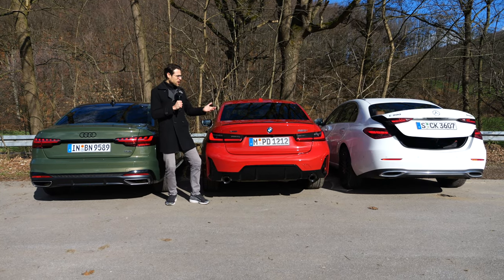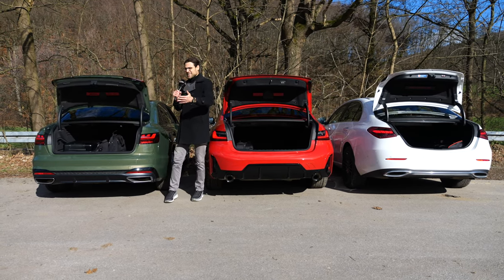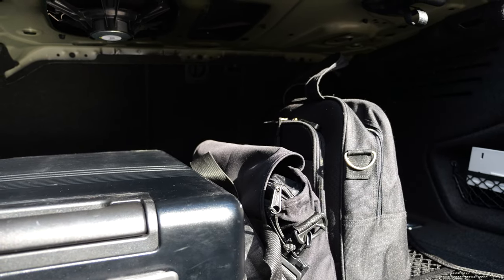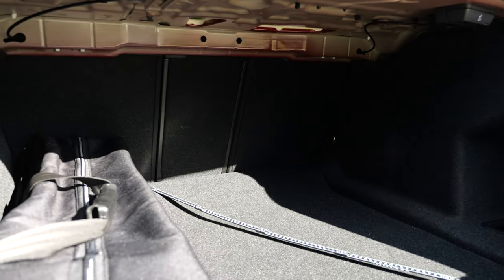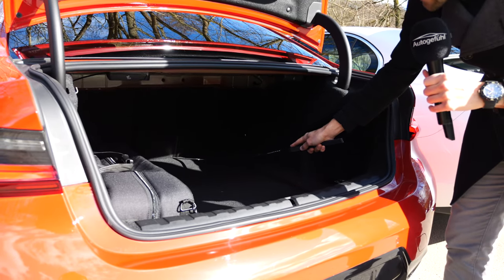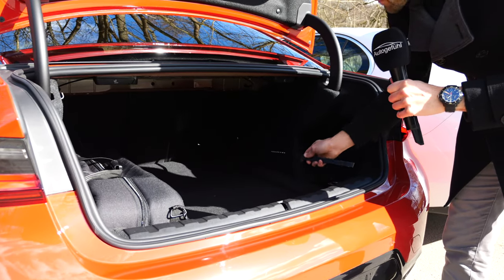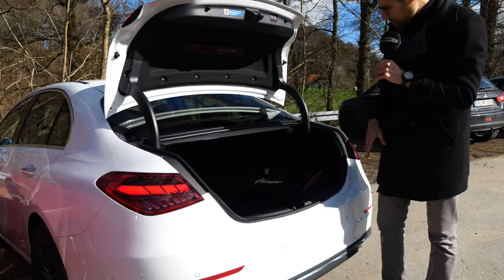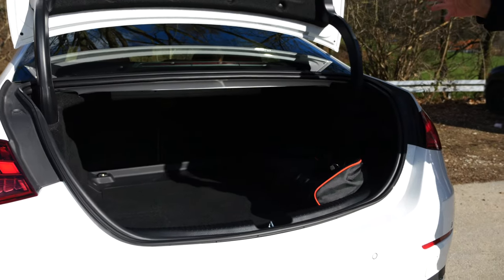Trunk comparison: the Audi A4 officially has 460 liters. The BMW officially has the biggest figure at 500 liters, but there's a step raising towards the seats. The dimensions are all more or less the same — about a meter, or 40 inches, in width and length. The Mercedes is somewhat in between, also with some space, though it gets a little narrower towards the wheel arches. All are more or less comparable.